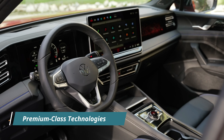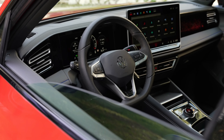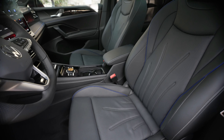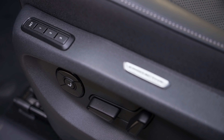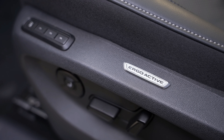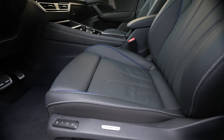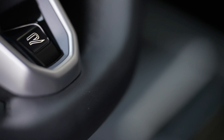Step inside the Tiguan E-Hybrid, and you'll be greeted by a world of premium-class technologies designed to elevate your driving experience to new heights. The interior exudes luxury and sophistication, with a new digital cockpit stealing the spotlight. Featuring intuitive controls and crisp displays, the digital cockpit provides drivers with essential information at their fingertips. Volkswagen has also introduced the IDA Voice Assistant, a groundbreaking feature that allows drivers to control various vehicle and infotainment functions using natural language commands. Powered by advanced artificial intelligence, including the ChatGPT platform, IDA can also answer questions on a wide range of topics, making every journey both informative and entertaining.